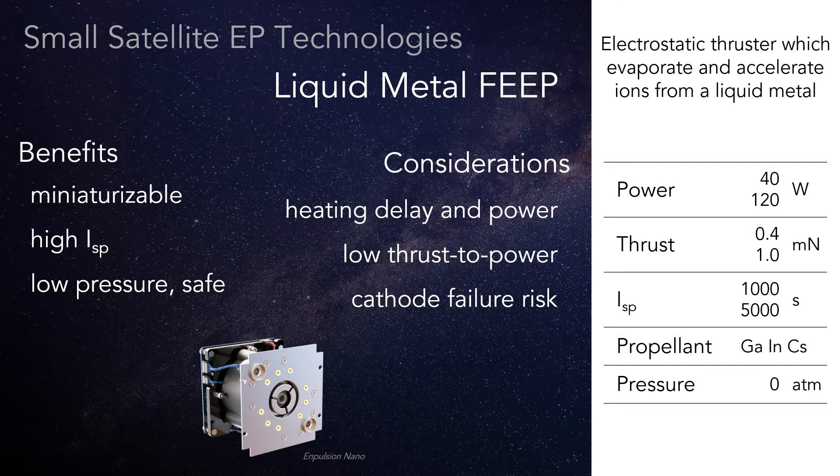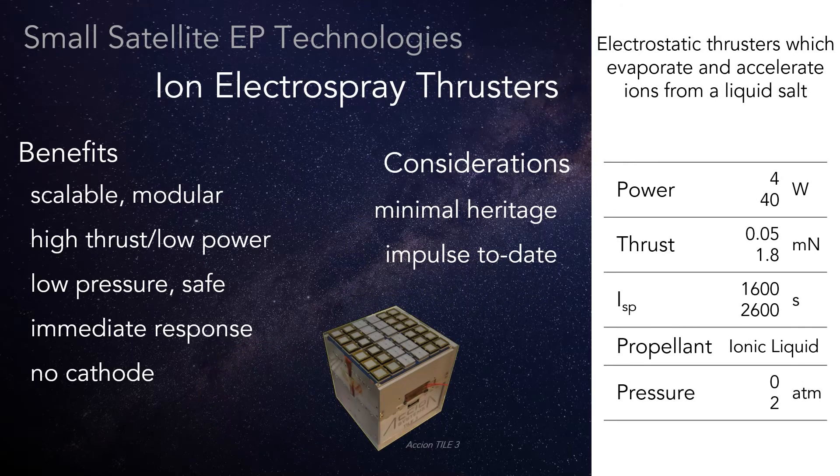Additionally, melting the solid metal propellant imposes power and timing penalties operationally. Also, the cathode risk makes a reappearance here. Ion electrospray thrusters share much in common with liquid metal FEEP.